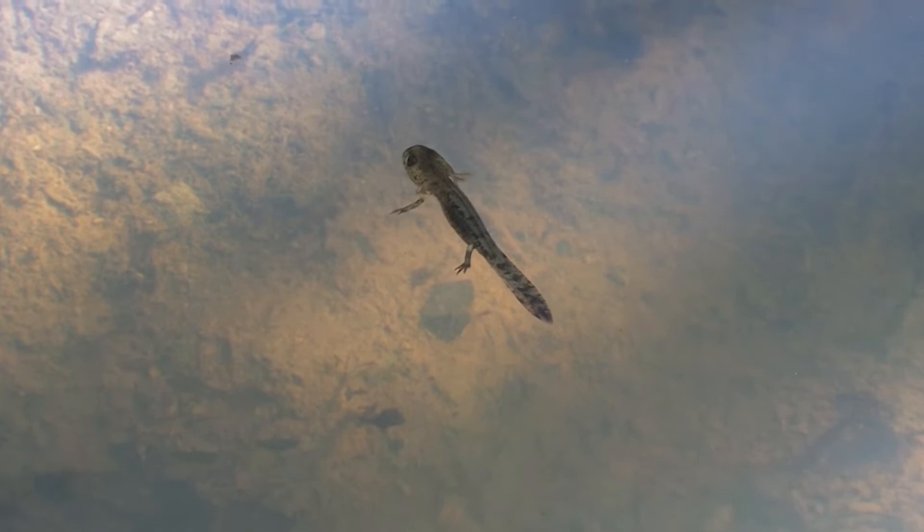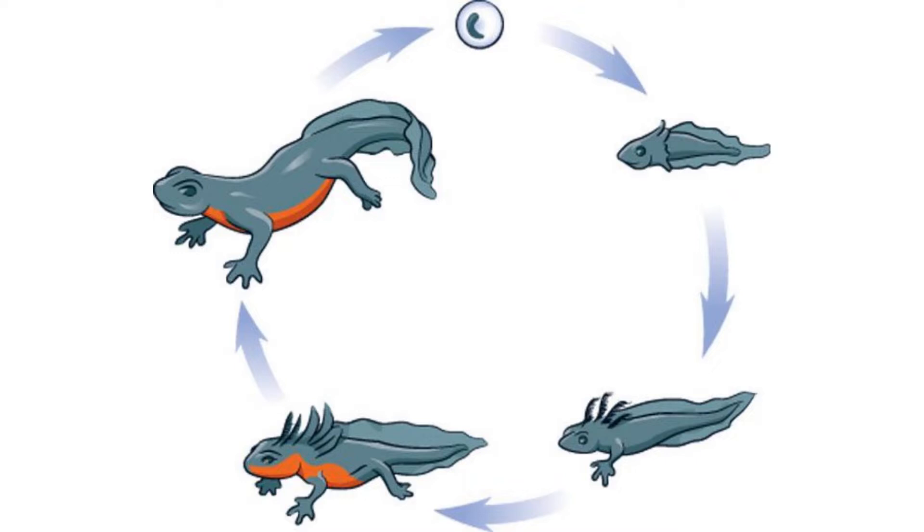Larvae are distinguished by their feathery external gills, and as in all salamanders and Newts, forelimbs already present as stumps at hatching develop first, followed later by the back legs. After hatching in about three weeks, depending on temperature, they eat algae, small invertebrates, or other amphibian larvae.